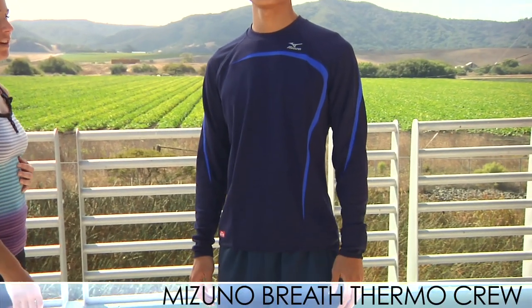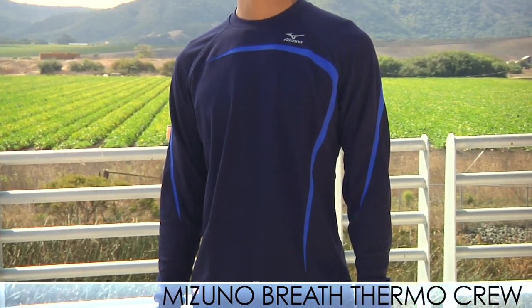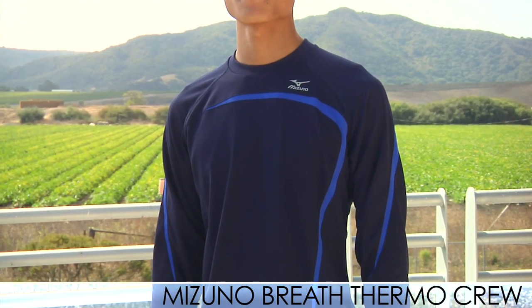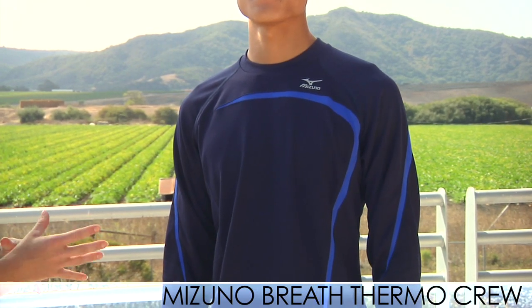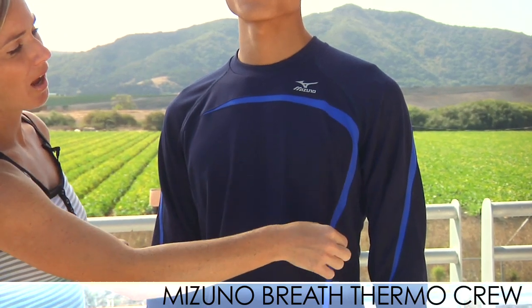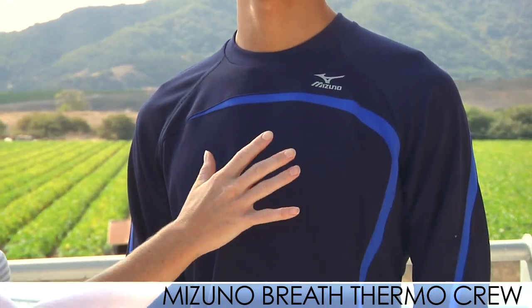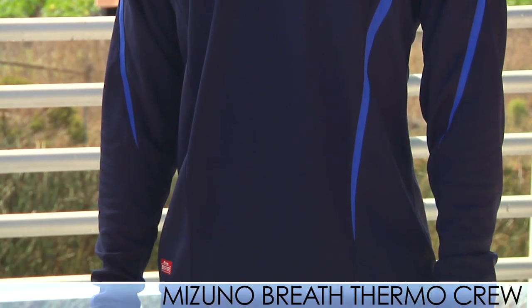We have some new apparel from the Mizuno Fall Collection. Up top, Phil is wearing the Breath Thermo Crew. Breath Thermo is a fabric technology that takes the moisture your body produces and turns it into heat, raising your temperature about 2 to 3 degrees higher. It's a really nice cold weather piece in navy and surf, with a surf color pop and a Mizuno reflective logo up top. It has flat seams to reduce irritation — just an overall comfortable shirt.